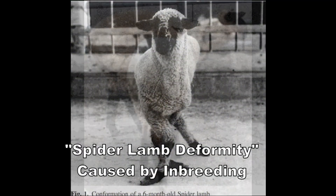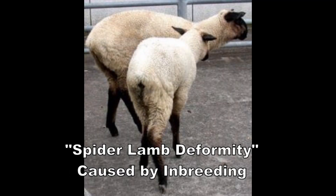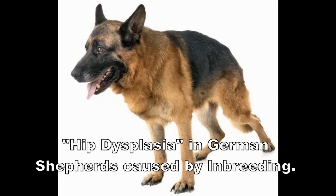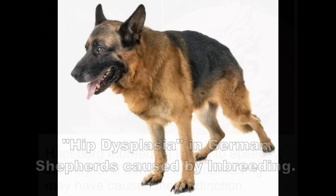Inbreeding can cause the spider lamb deformity in sheep, and it can also cause the hip dysplasia that German shepherds had, which has really ruined the German shepherd breed.